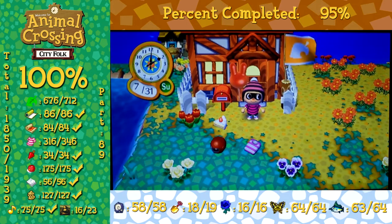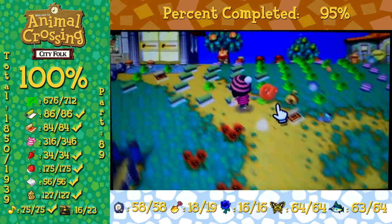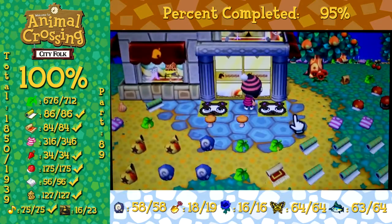Hey everybody, welcome back to Animal Crossing Stable Carpenter Scent. Today we're going to be doing more cataloging as usual, but now we're going to be doing it in July.